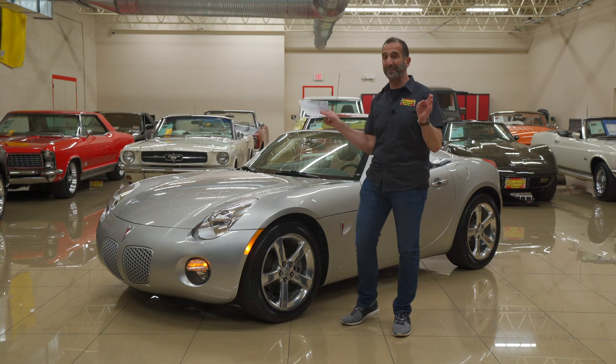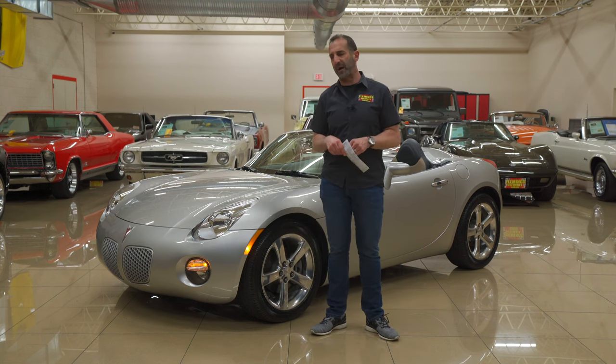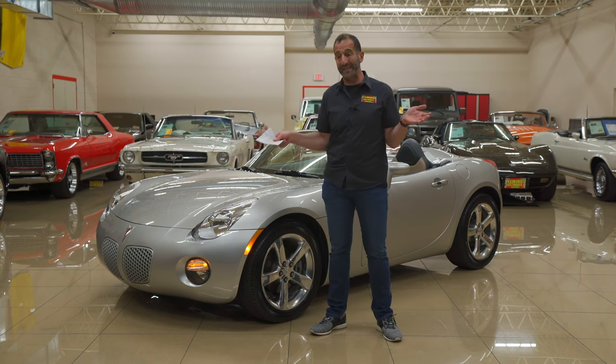This is an awesome car, not to mention one owner, just a little over 5,000 miles, garage kept, never driven in the rain. If it was ever driven in the rain, you can't tell.